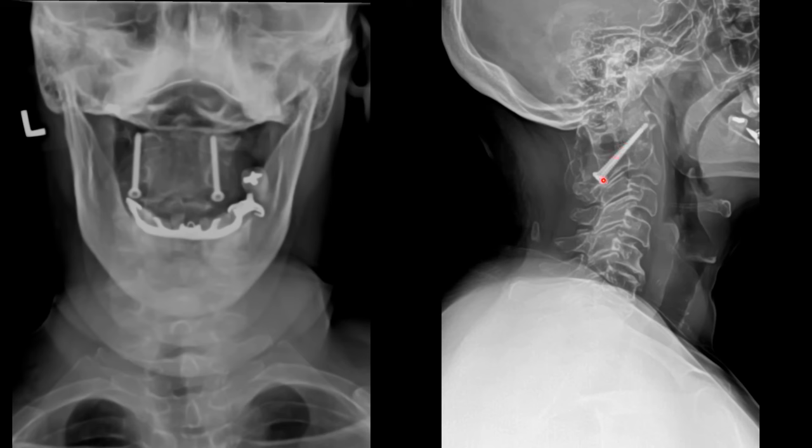These two metallic screws in the patient's C2 vertebra do not represent an at-home work project gone wrong. These are orthopedic fixation screws used to stabilize a C2 fracture — typically a hangman's fracture, which is a bilateral C2 pedicle fracture.